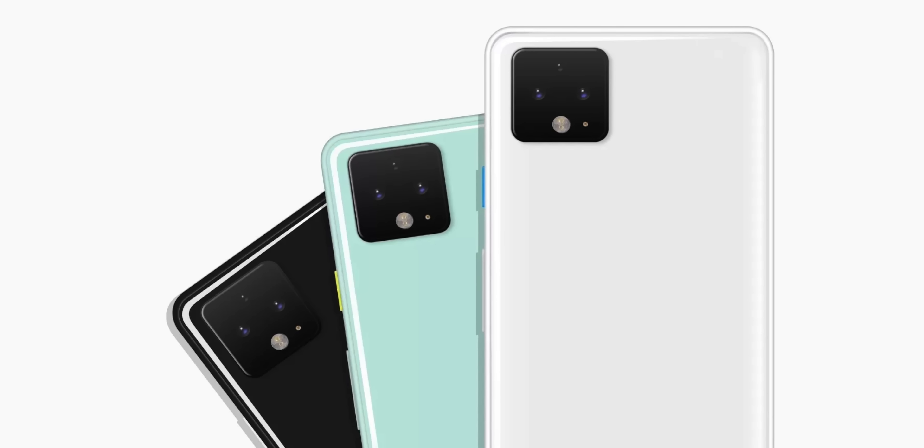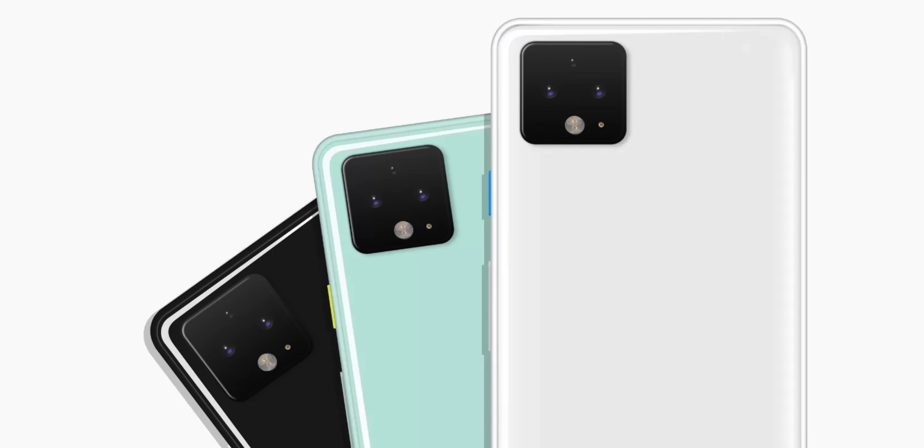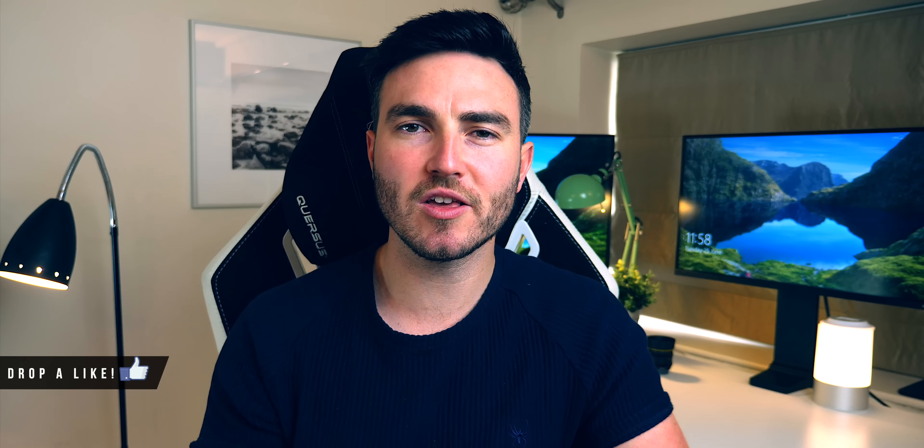In this video, we're going to discuss exactly what we know now regarding design, specs, price, release date, and why potentially the Pixel 4 and 4XL could be some of the best smartphones of 2019.